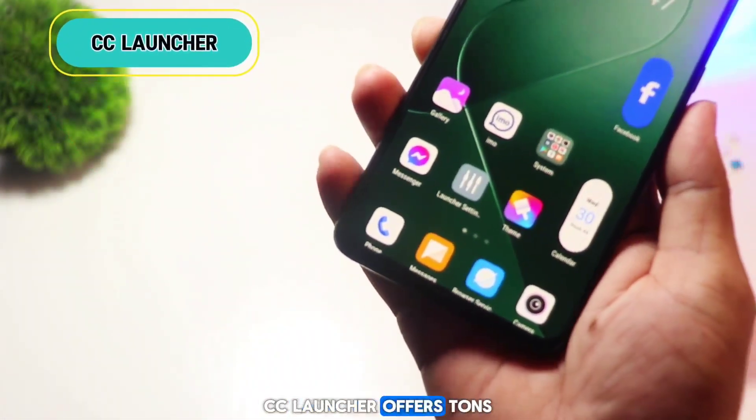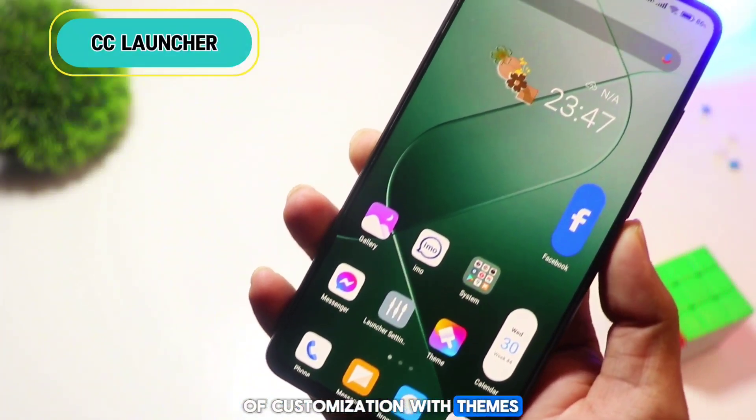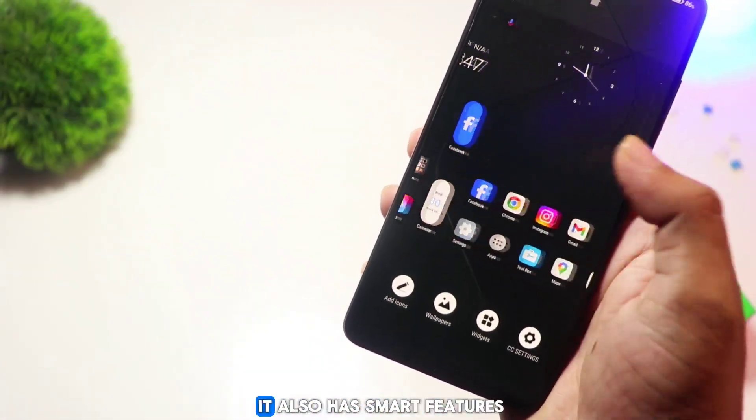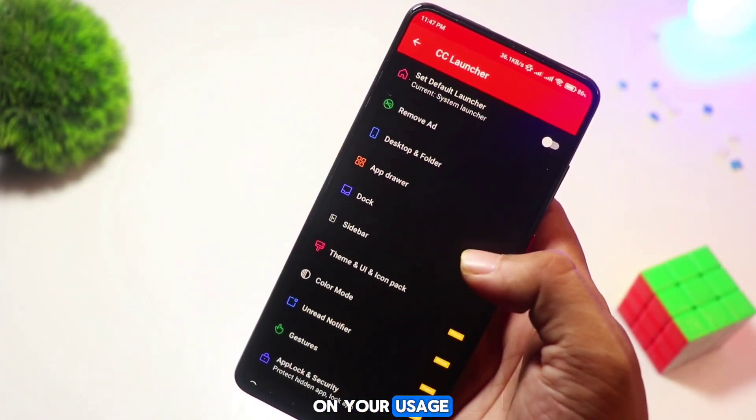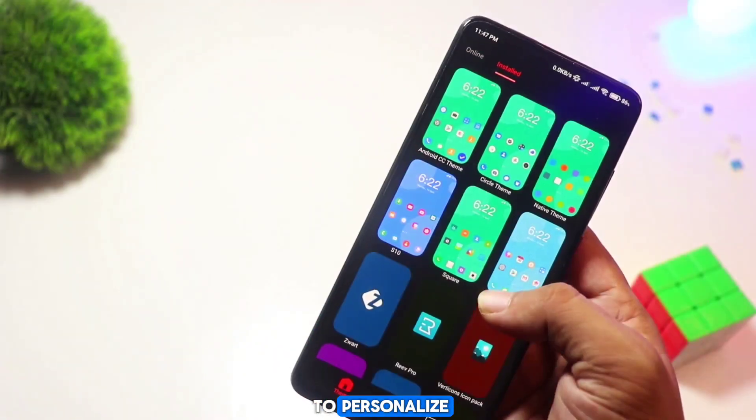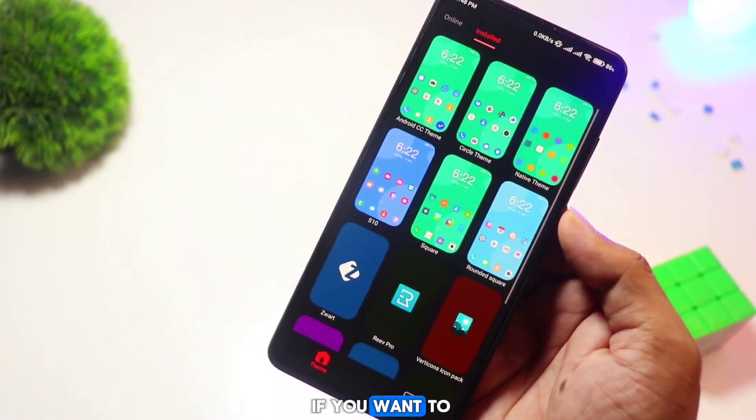CC Launcher offers tons of customization with themes, icon packs, and widgets. It also has smart features like app recommendations based on your usage. With lots of options to personalize, CC Launcher is great if you want to add your own style to your phone.